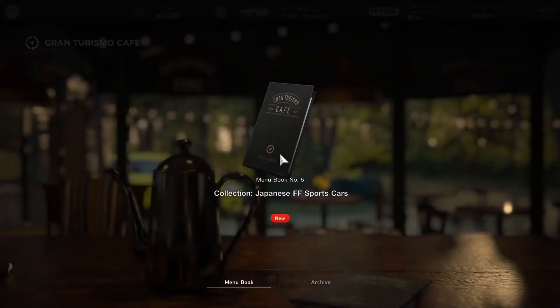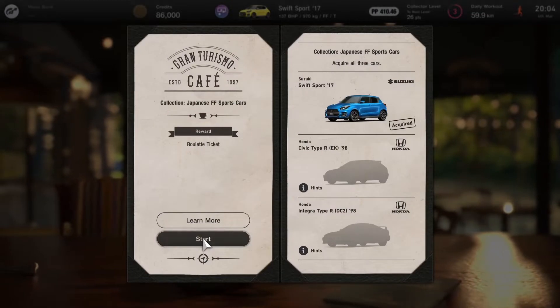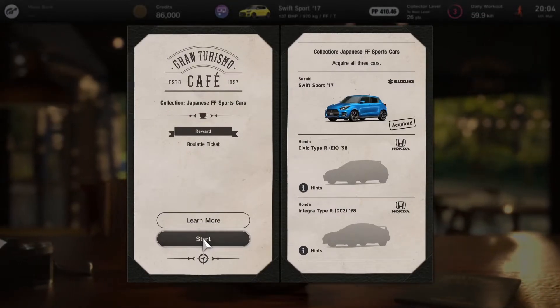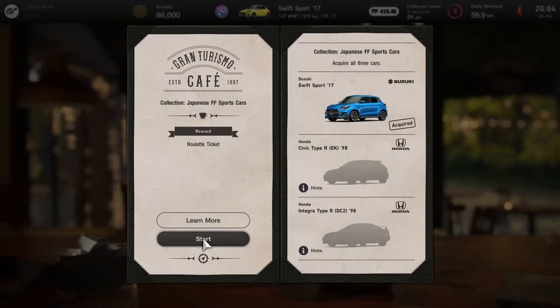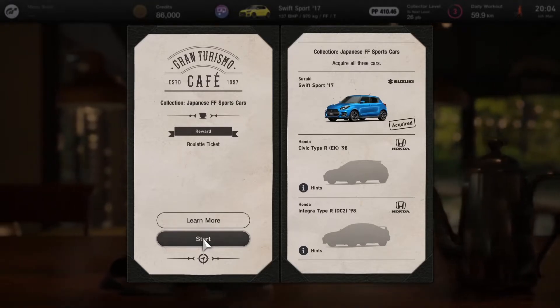Hello everyone and welcome back to Gran Turismo 7. This is the third episode of my playthrough of this game and today we'll be continuing through the next few menu books. We are up to menu book number 5 and we need to collect 3 Japanese FF cars — front engine, front wheel drive, FF sports cars to be precise.